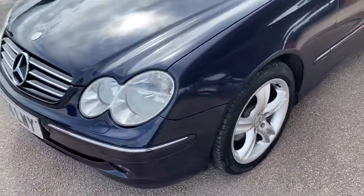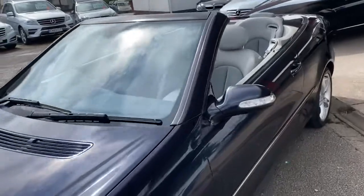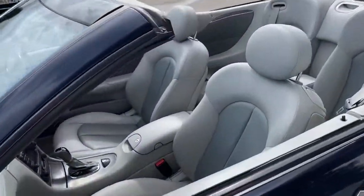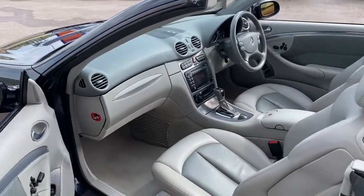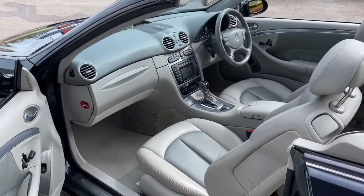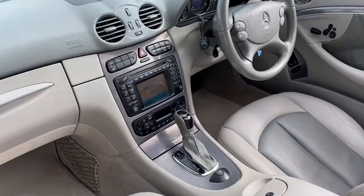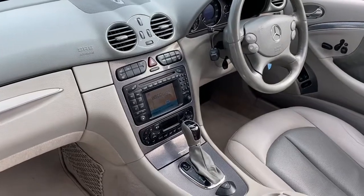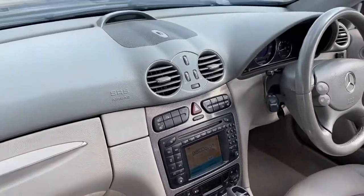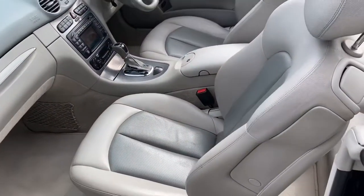Moving to the interior. The car has got a sat nav head unit but we don't have the navigation disc to check whether it's working. It also has heated seats, parking sensors front and rear, and a two-turn lever.